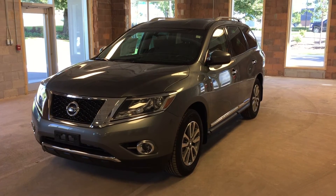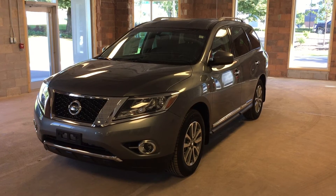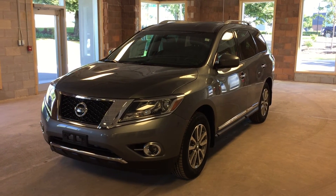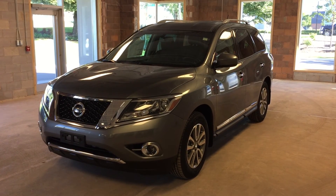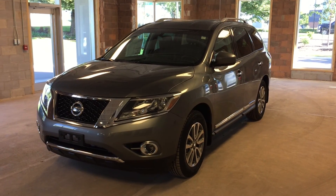This 2016 Nissan Pathfinder SL, featuring four-wheel drive, is just one of the many 2016 models that we currently have in stock down here at Oakville Nissan. I hope you enjoyed the video, and please be sure to visit us at 2316 South Service Road West, Oakville, Ontario. Thank you very much.